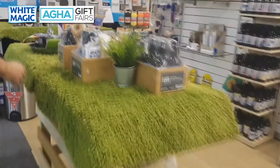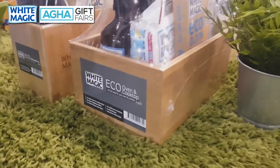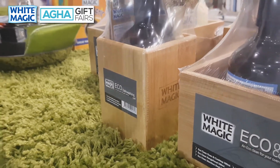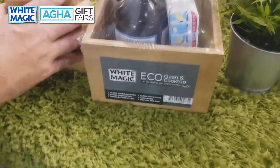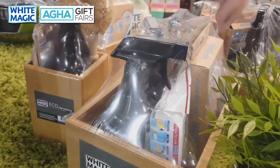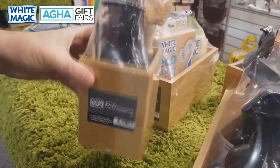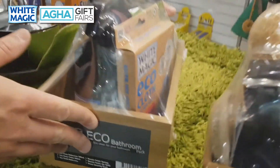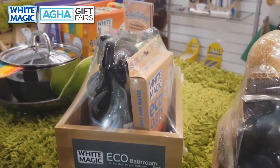Moving on to our gift packs. A lot of people have told us they love the White Magic products but they'd like us to create gift packs for special occasions. So we've created packs that talk to a specific cleaning task. Here we've got the oven and cooktop pack — containing our best-selling Eco Clean, Eco Cloth, and Eco Eraser sponges. Then there's the dishwashing pack with our coconut brush, dishwashing liquid, and washing up pad. And the bathroom pack with all the tools you need to clean your bathroom surfaces.